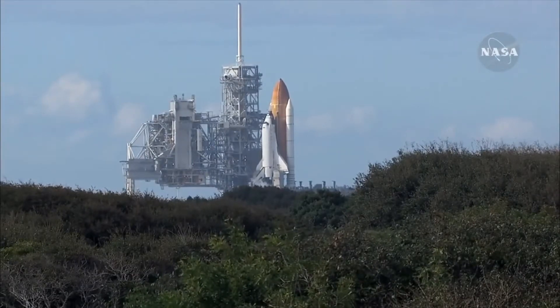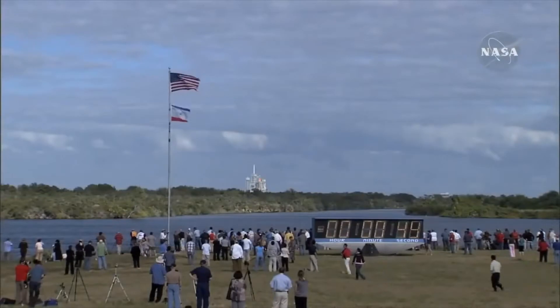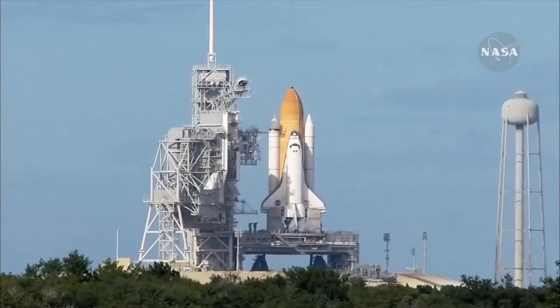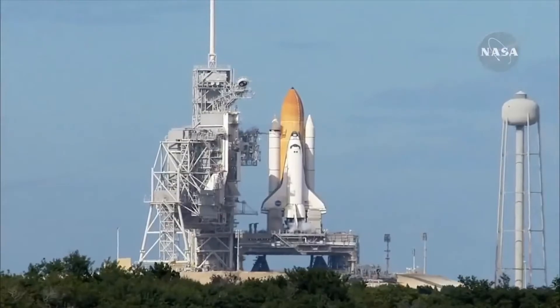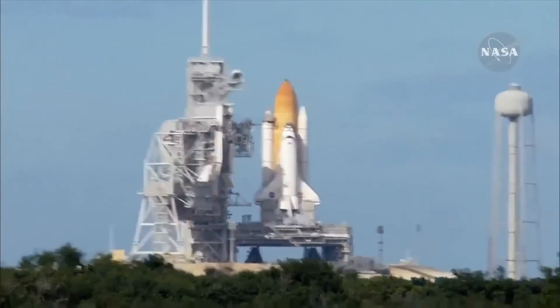Space shuttle now on internal power. Liquid oxygen and liquid hydrogen fill and drain valves are closed. Solid rocket booster flight data recorders are activated. And the handoff to Atlantis' onboard computers. Atlantis now in control of the countdown. Firing chain is armed.